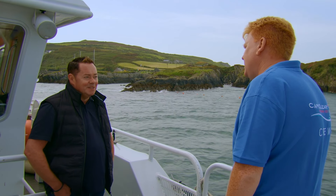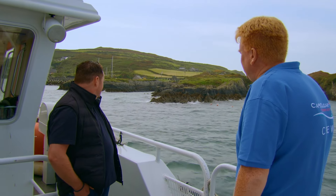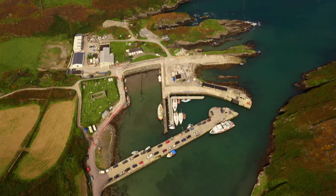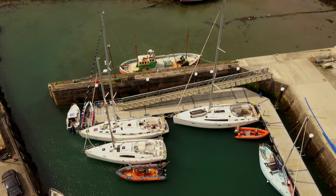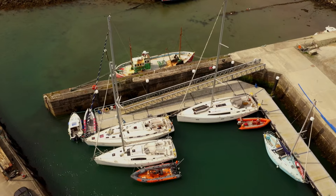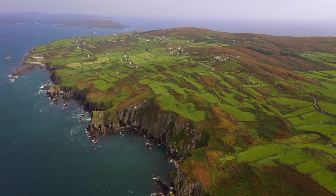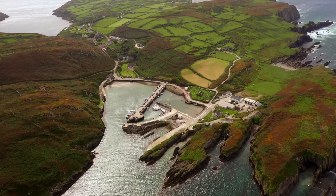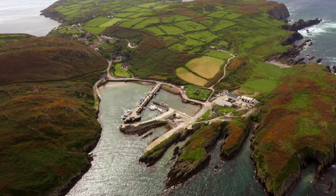During the summer it's much busier, and we have a new marina that was put in about five or six years ago — visiting yachts are a big boost to the island in the summer months. There are beautiful walks on the island, the old lighthouse, a lovely picturesque south harbour, a petting farm, and a beautiful beach in the harbour — loads of stuff to do.